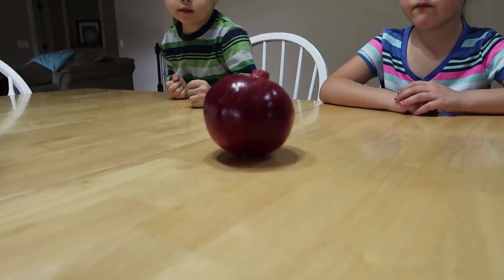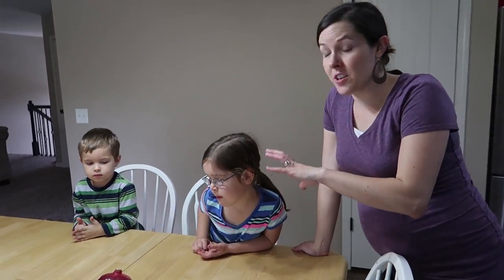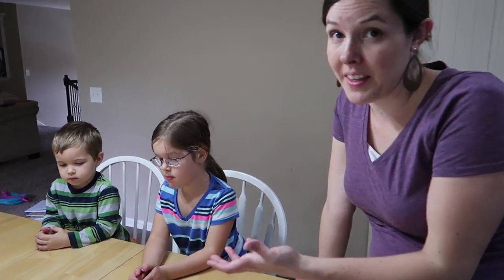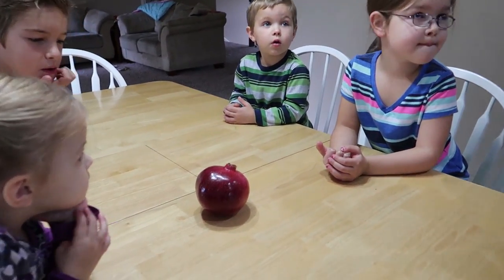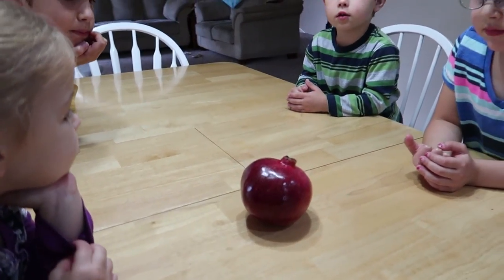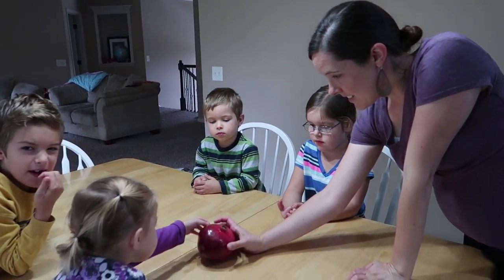So today at the store, pomegranates were on sale. I love getting a new fruit or vegetable and trying it with the kids. I've had pomegranate before and Jeremy has, but I don't know if you guys have. Have you guys ever had pomegranates? It's a good poll question for today — let us know on the poll if you have had pomegranate.